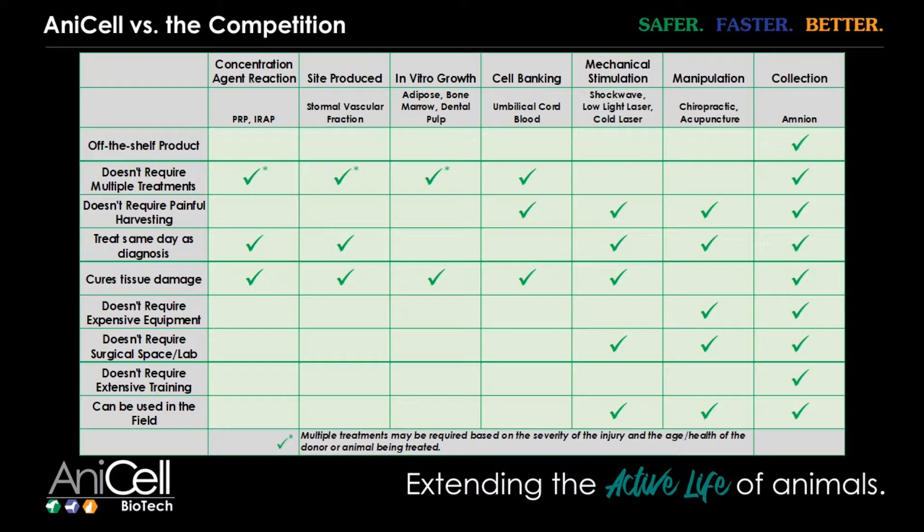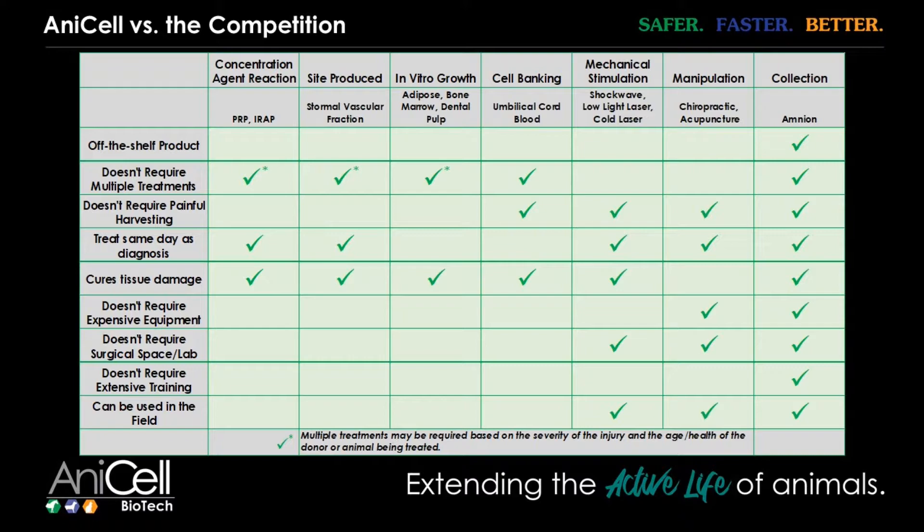We're going to look at the science. I've kind of introduced the idea of amnion to you, but I want to show you the science. I love this study — I'm a surgeon and I like to cut stuff and stitch it back together. This was studied by Stanford, and it starts to elucidate how amnion works and why it works — and it's because of stromal derived factor one, or SDF-1.